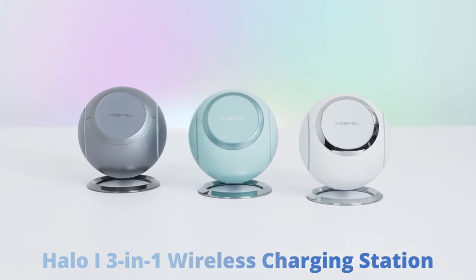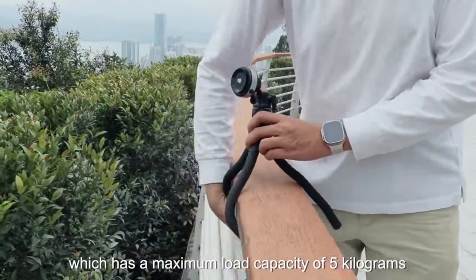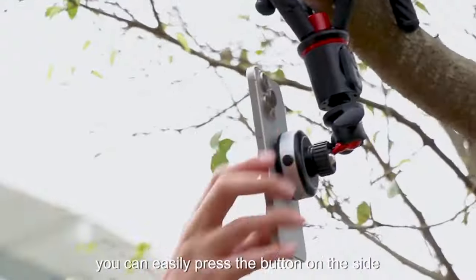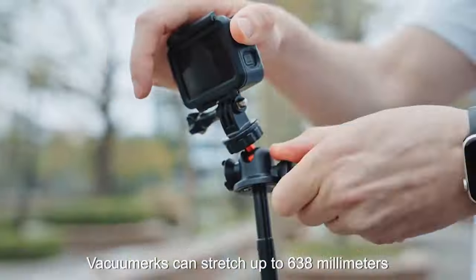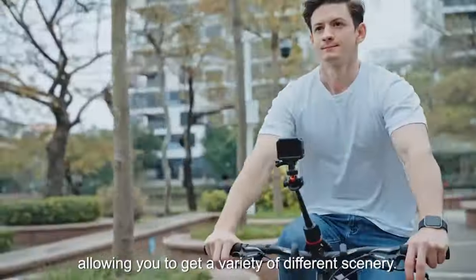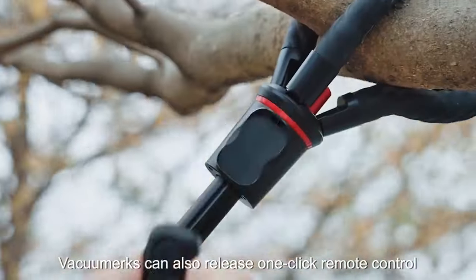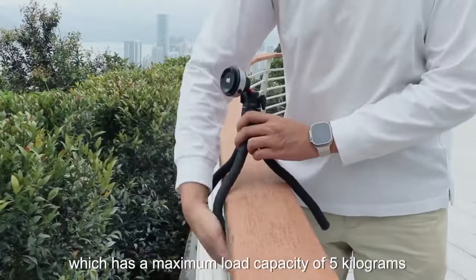Number eleven: the vacuum mug suction selfie stick. In the realm of photography and videography, this device offers a versatile solution for capturing the perfect shot from any angle. Combining a vacuum suction cup with an octopus tripod design, it provides a secure grip on virtually any surface. Its automatic sensor creates a vacuum seal for a firm hold, while the spherical connection allows for 360-degree panoramic shots. With an extendable design and an included remote for hands-free capturing, it's the ultimate accessory for content creators on the go.